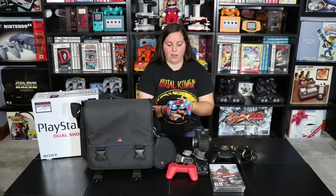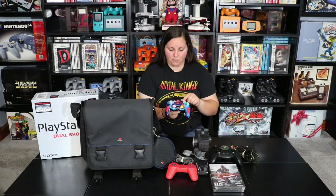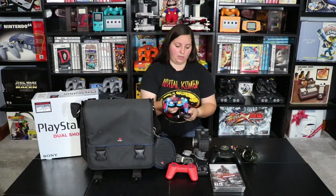And then on to some Nintendo products. We have this GameCube controller right here. You can see it has Superman, Batman, and Wonder Woman on it — so it has the Justice League. This is one of the superhero releases for the GameCube controllers. I also have a Spider-Man one as well, so this will look great with that.